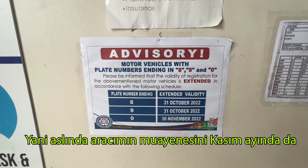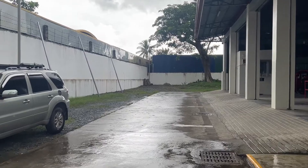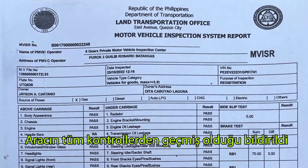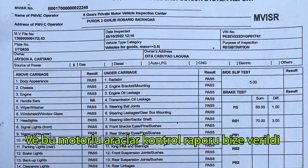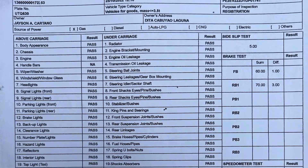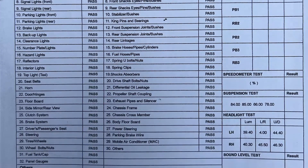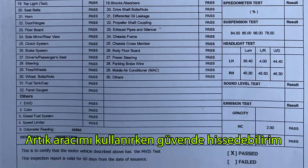That means we could extend our registry in November. After waiting around 20 minutes, our car successfully passed all the controls and checking, and we were given a copy of the Motor Vehicle Inspection System report. They didn't find even a single issue about my car, which made me very happy — now I feel safer driving it.